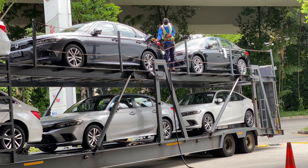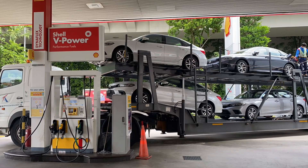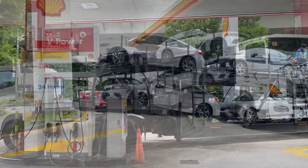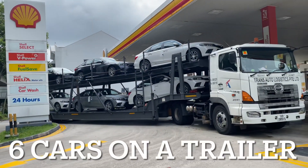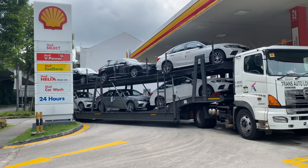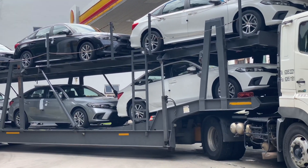How cool. From another angle, you can see there are 6 brand new cars in this trailer.